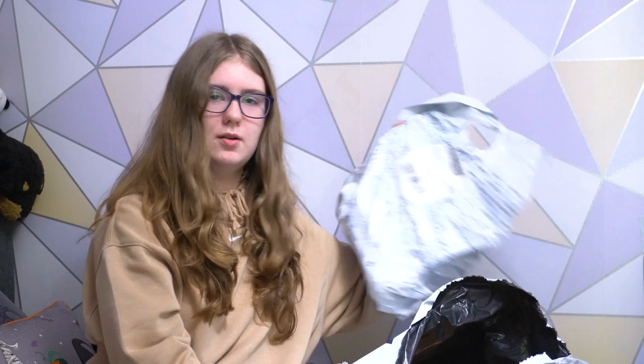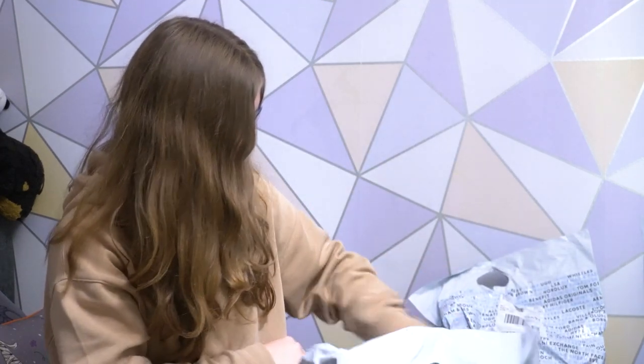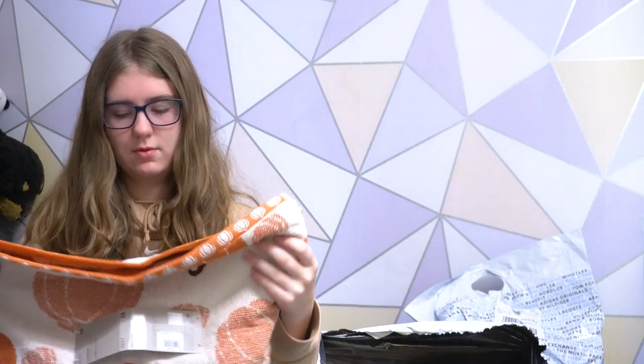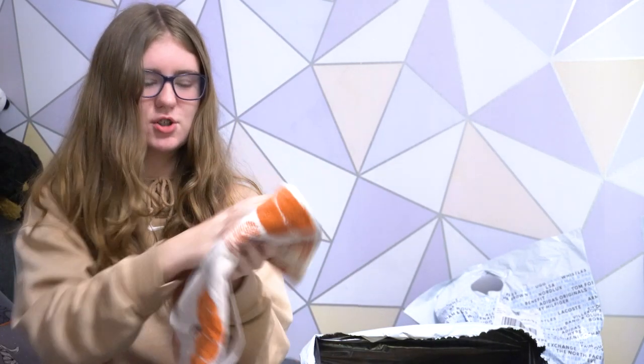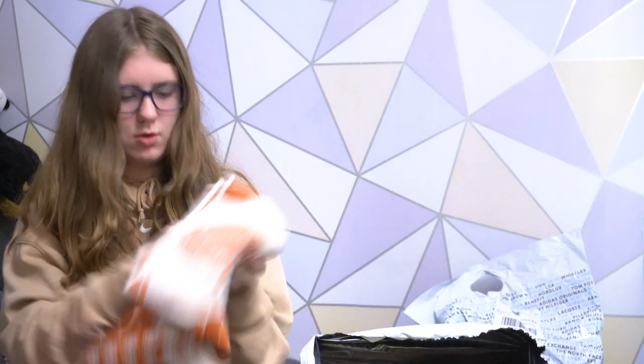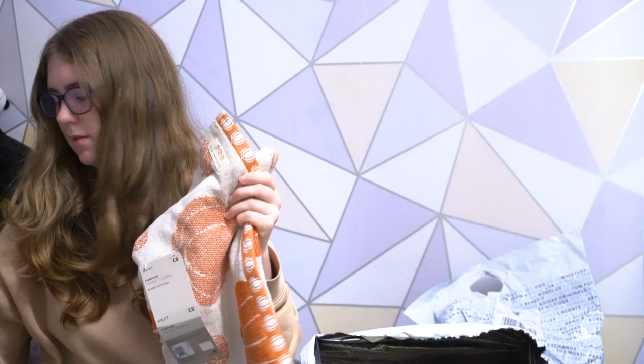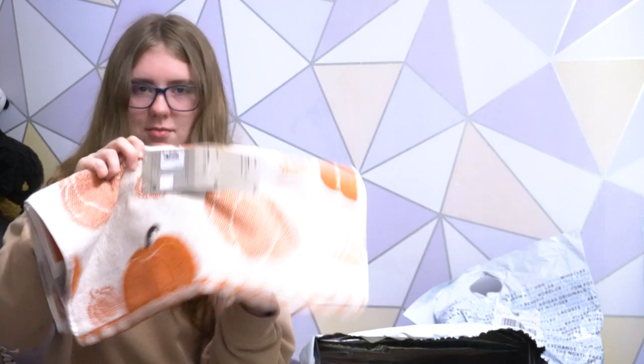Moving on to the next Next bag — we have this big bag here plus two others over there. This is a hand towel for the kitchen because we're forever wiping our hands on the tea towels and making them dirtier from cleaning the surfaces. So this is a pumpkin hand towel — it's really soft and really nice. This was eight pounds, the same as the little dish. It's a nice absorbent drying material with some lovely colours.